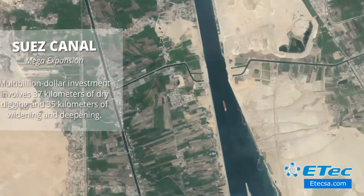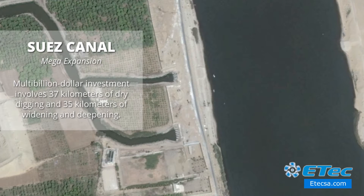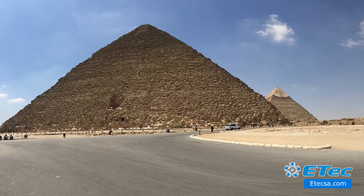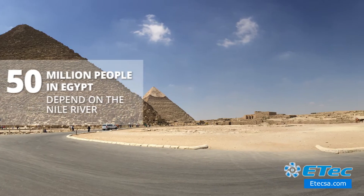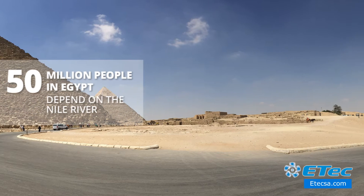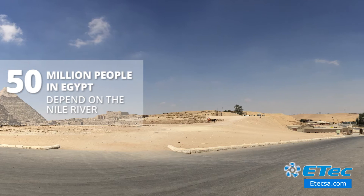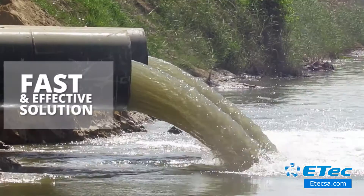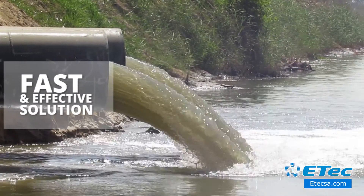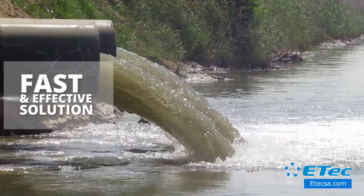The multi-billion dollar investment involves 37 kilometers of dry digging and 35 kilometers of widening and deepening of the Suez Canal. Today, 50 million people in Egypt live within a few miles of the Nile River and completely depend on its water. A major challenge was having the Suez Canal Expansion completed without interrupting the passage of fresh water from one side to the other. In a race against the clock, they required a fast and effective solution to guarantee 9 million people in Egypt fresh water.